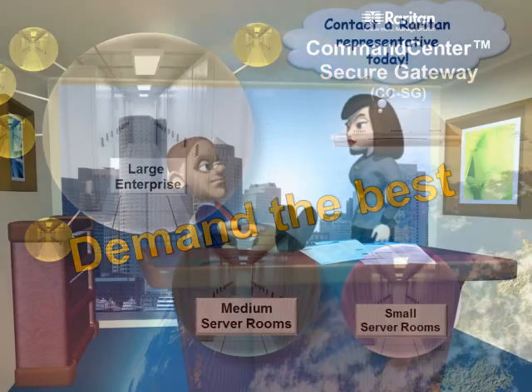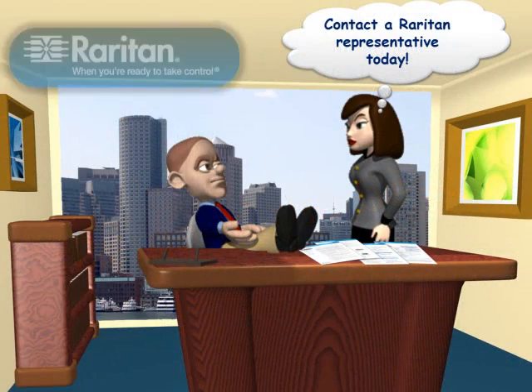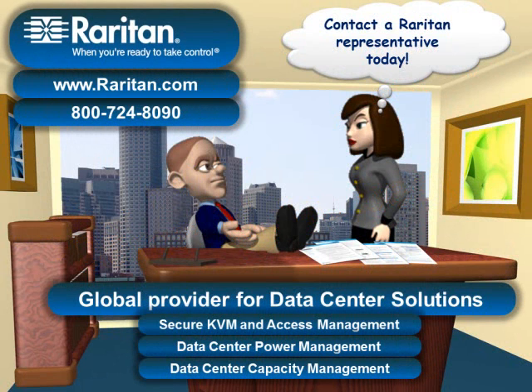Demand the best and contact a Raritan representative today. Raritan, your global provider for data center solutions. Thanks for watching and have a great day.